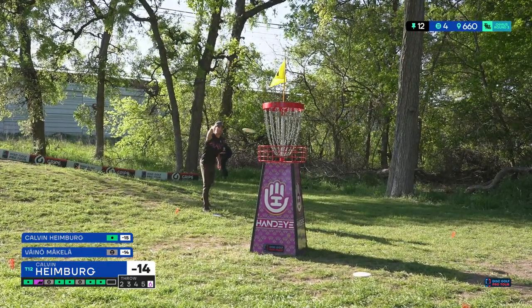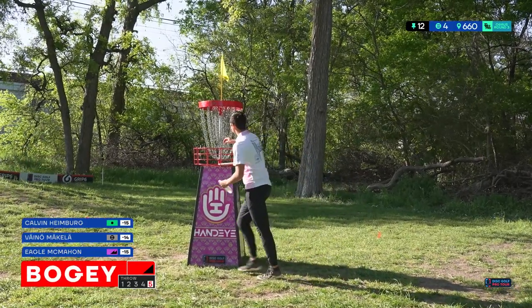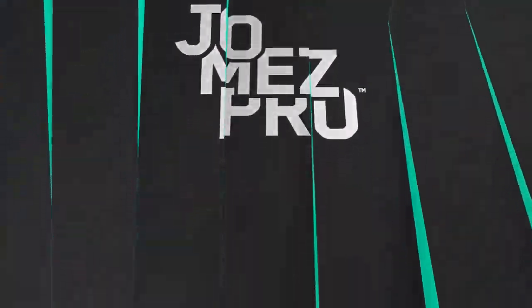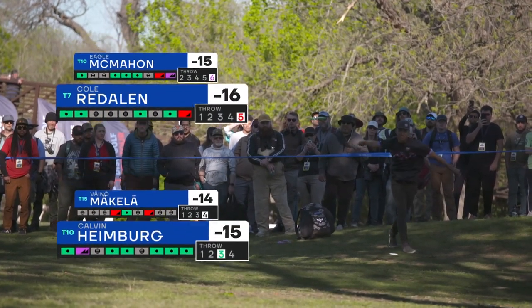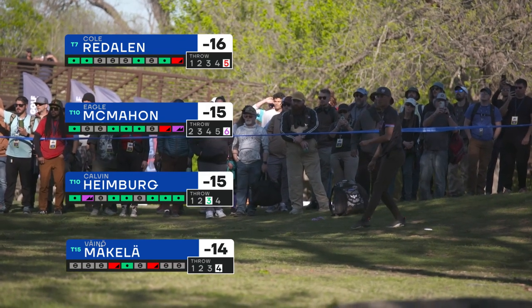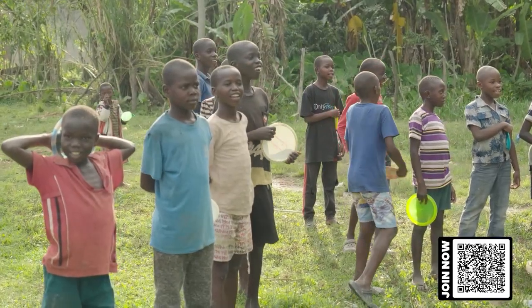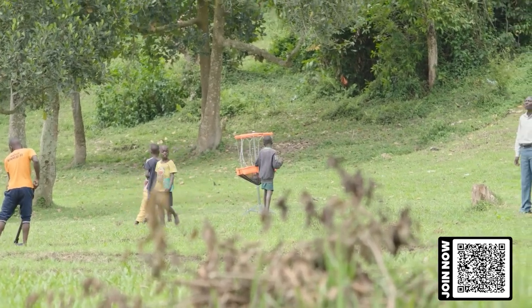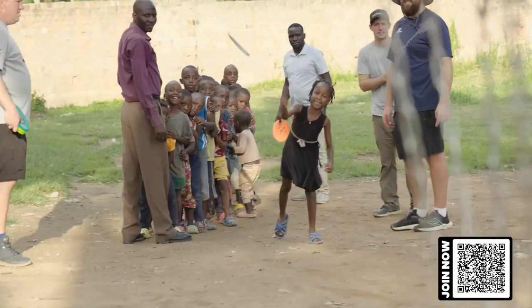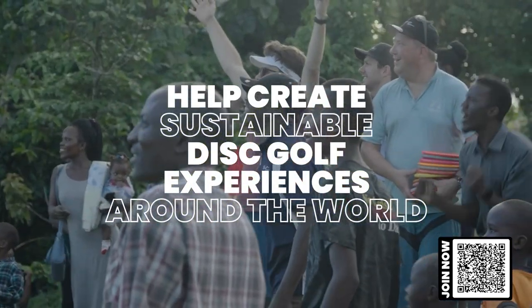Eagle at 18 under through 10 goes bogey-double-bogey to drop to 15. I would have never guessed that if he was going to go three over in two holes it would have been on 10 and 11 — those have to be two of the easiest holes on the course. Disc golf can improve our community in many ways: it brings people together, encouraging people to work together, kids to know one another, love one another. A way for these kids to have a really fun thing to do together.